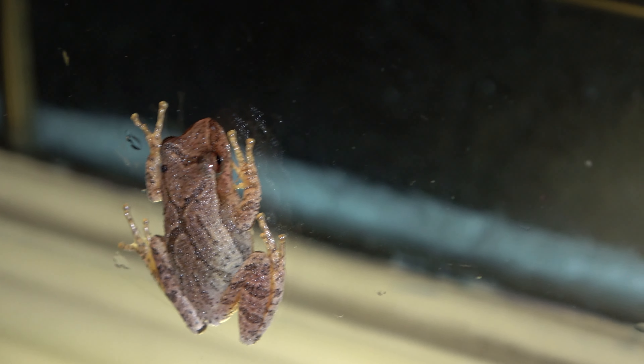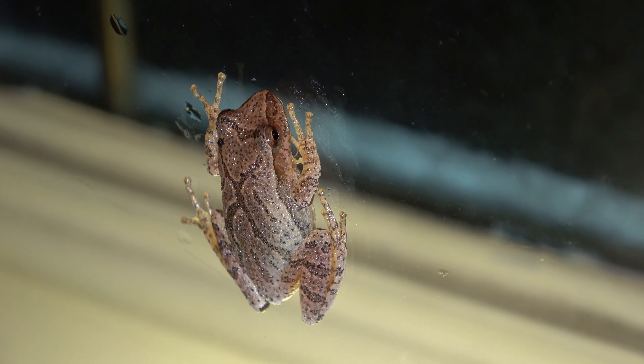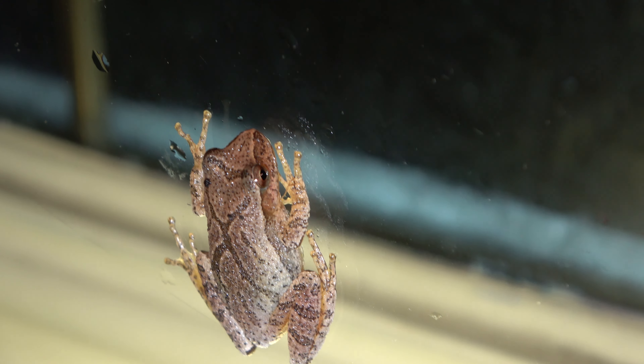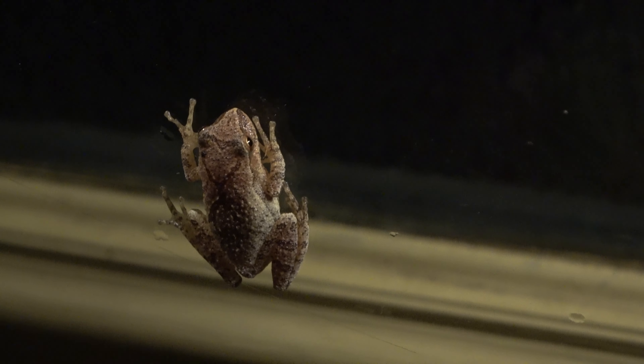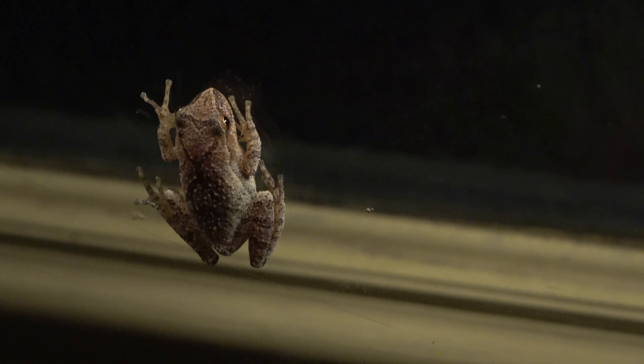Yeah, just a little bit of nature, that's all. I'll leave him alone because he's probably wondering what I'm doing. Like I said, doesn't seem to be scared. I shut the light off and have the outside light on — it's enough to see what's going on here, I don't want to blind him.